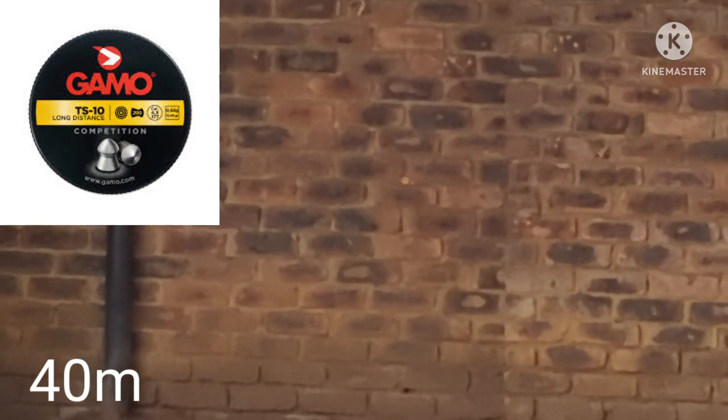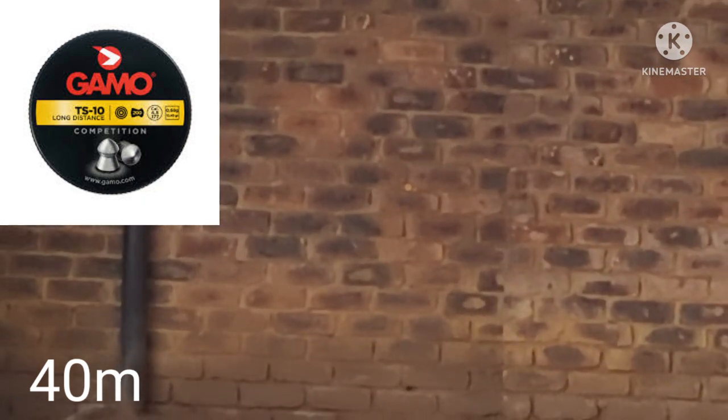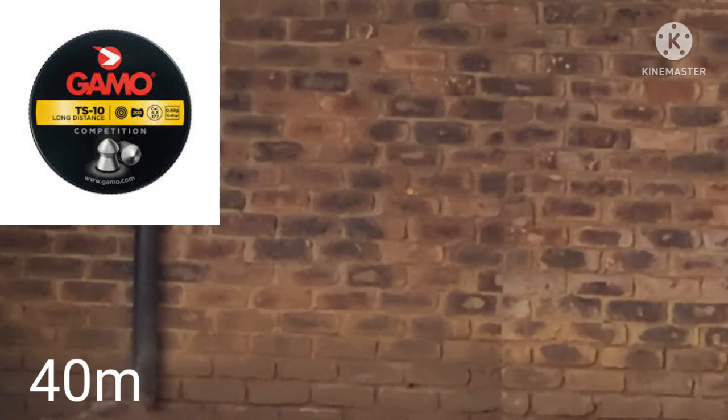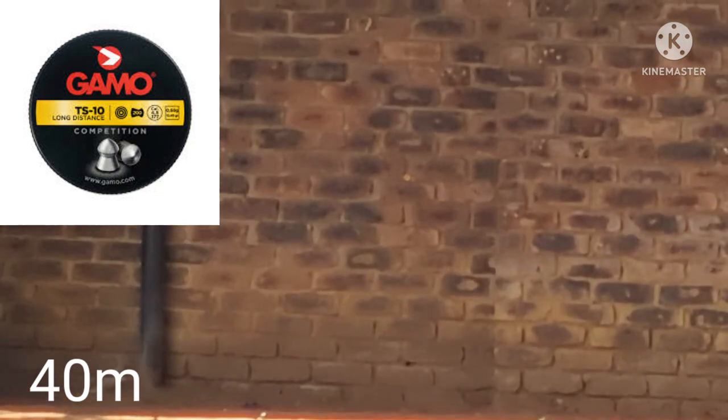This is also not a high-end CO2 rifle by any means. If you look at Umarex, they've got a Hammerli 850 — really love that gun, would love to have it one day — and I'm sure that will do this with its eyes closed.